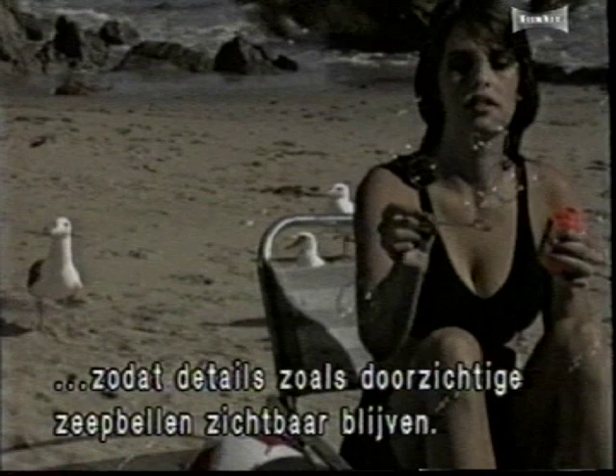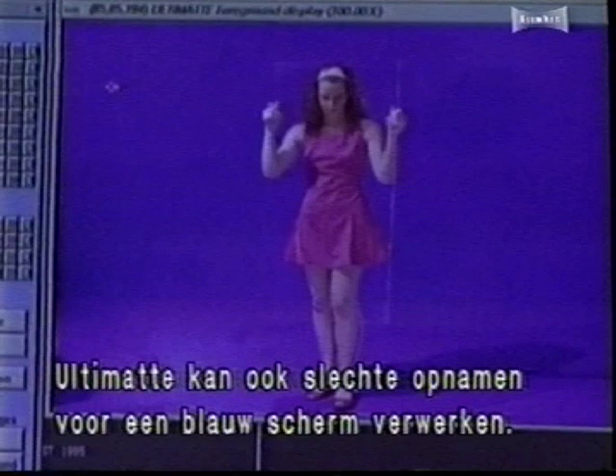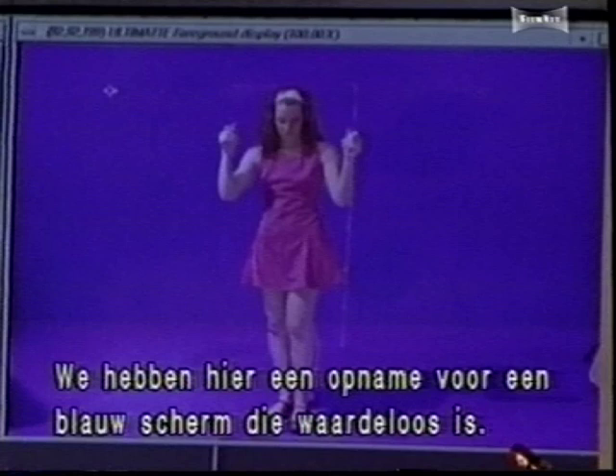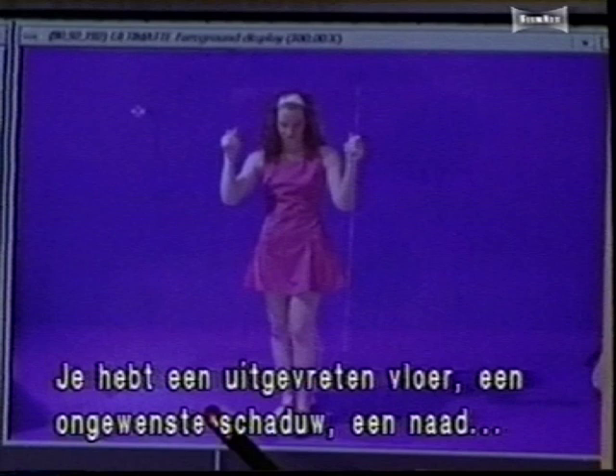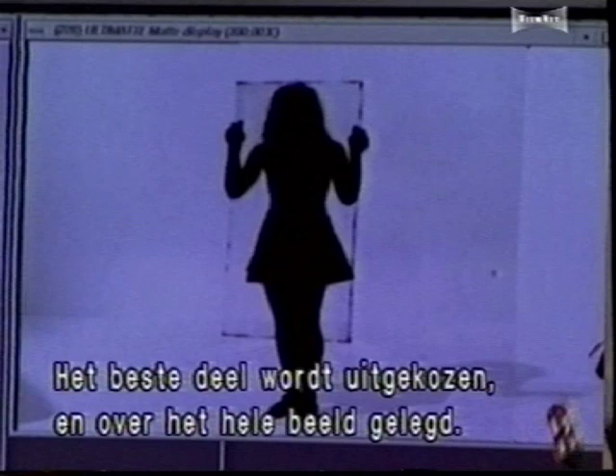One of Ultimat's biggest advantages is its ability to deal with poor quality blue screen photography. For example, a problem blue screen might have a burned out floor, unwanted shadows, a seam where the wall joins the floor, and different shades of blue. The compositor can select the best sample of the blue screen and then apply that sample across the whole frame, quickly eliminating the problem.